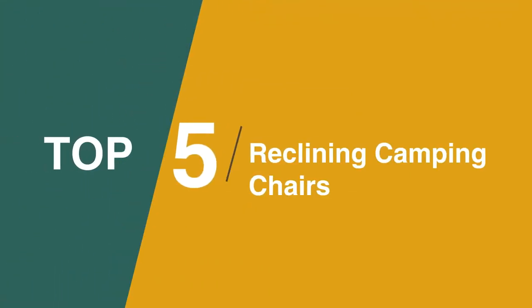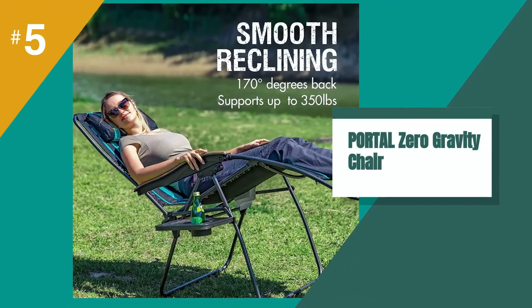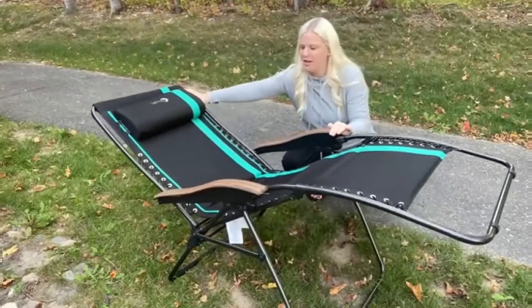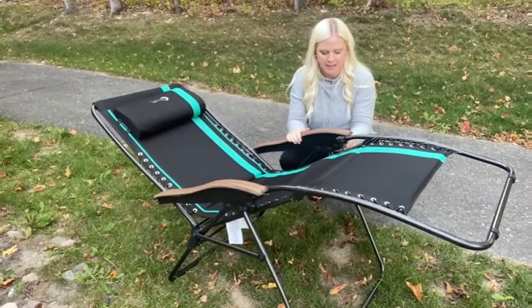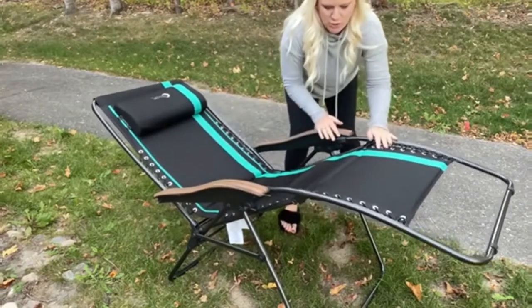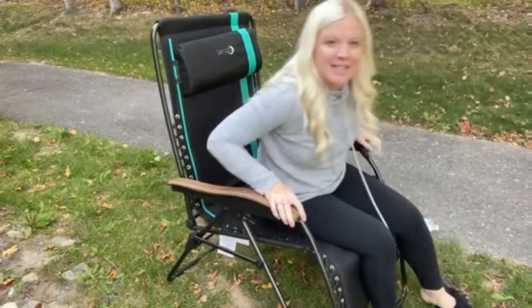The fifth product on our list is the Portal Zero Gravity Chair. This is a large folding chair that requires no assembly, and although it is huge, it packs thin. When you unlock it, the backrest slides back while the footrest slides forward. The largest angle to which it expands is around 170 degrees. It has a long backrest, and you have a large padded pillow that can be moved up and down, which makes it large and very comfortable.